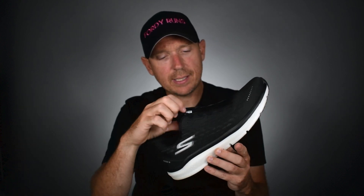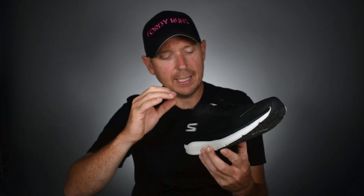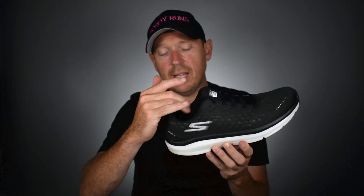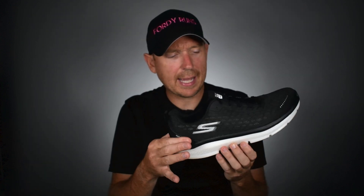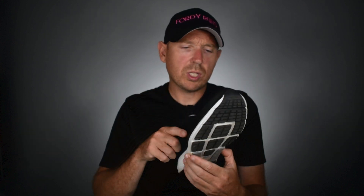It fits true to size. You've got some structure around the eyelets. The tongue is not gusseted but there's a little bit of foam on there so you do get a nice lockdown. There's enough foam around the heel area to give you that comfort. There's a bit of a heel counter on the back to add a little bit of stability, but all Skechers daily trainers are nice and wide — they create plenty of stability in terms of the width of the shoe.